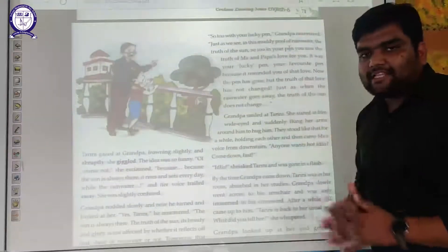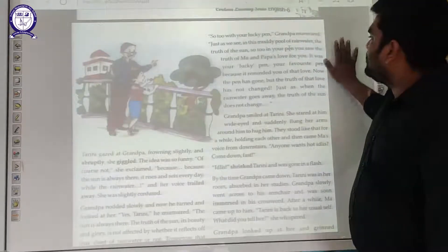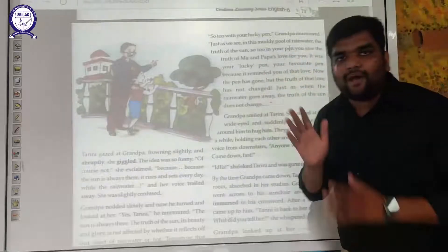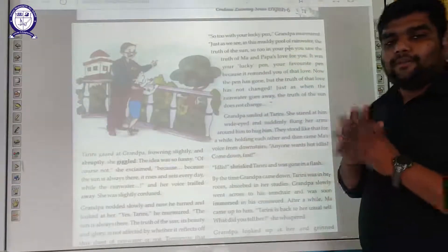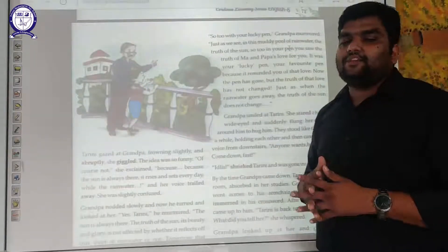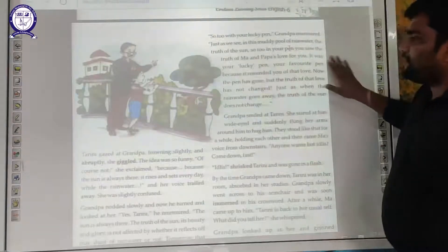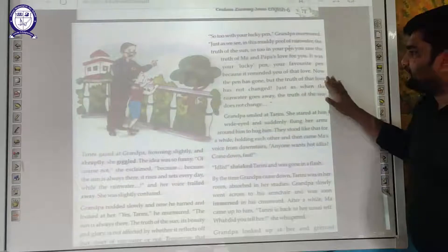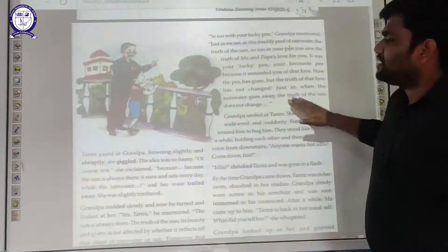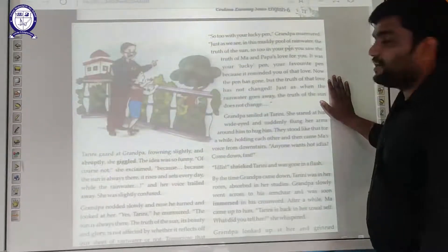Grandpa continued: 'So true with your lucky pen, Tarini. Just as we see in this muddy pool of rainwater the truth of the sun, so too with your pen — in it you saw the truth of your parents' love for you. It was a lucky pen, your favourite pen, because it reminded you of that love. Now the pen has gone, but the truth of that love has not changed. Just as when the rainwater goes away, the truth of the sun does not change.' Think of the pen as rainwater and the sun as your mother and father's love.